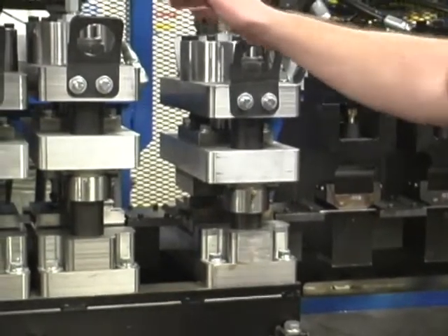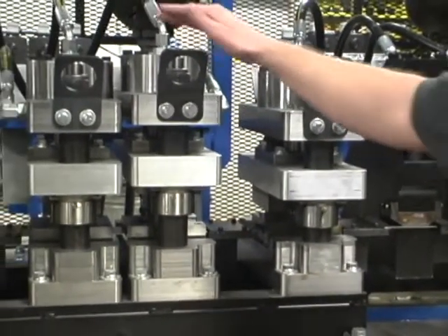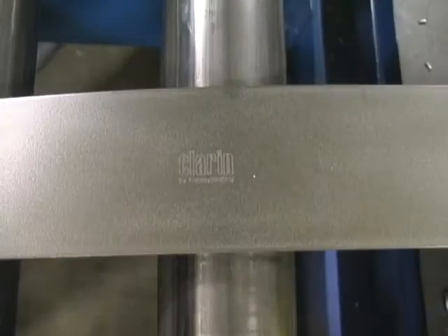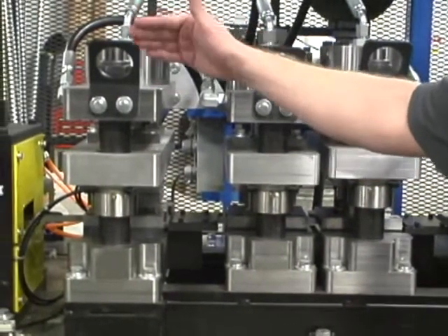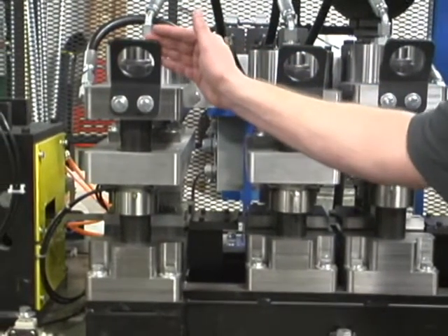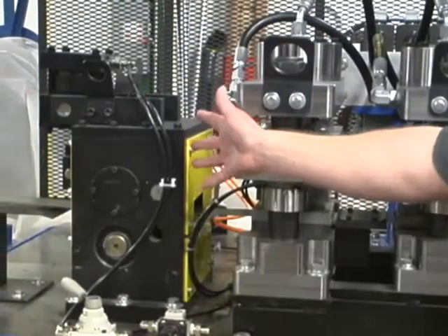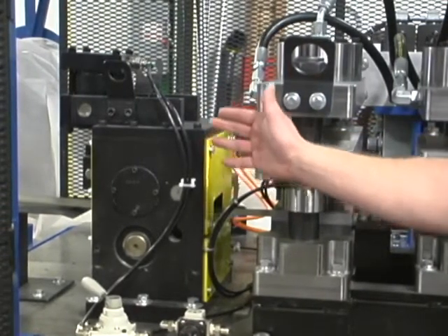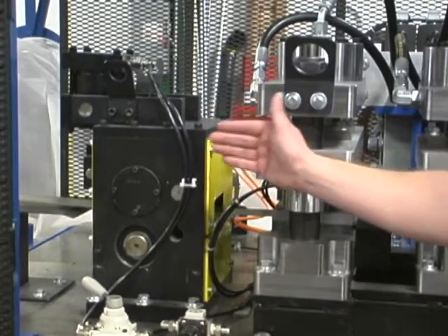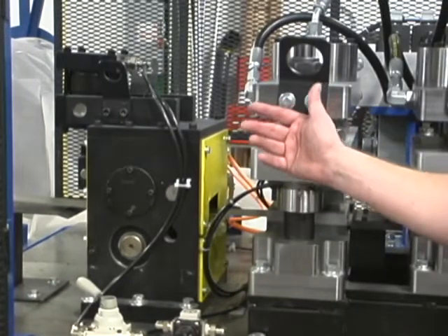We have a couple of presses: one that will punch in a date stamp that's required on the product, and another one that punches in a logo — it'll actually put the logo of our customer on it. Then we have a miter pre-notch, which allows for the miter cuts to also be very clean and have long tool life. This section is all controlled by a servo-driven servo feeder that extremely quickly and accurately positions the material as these punches are all punching, so that you make the product with the precision and speed you need.